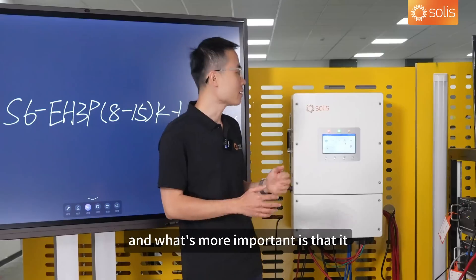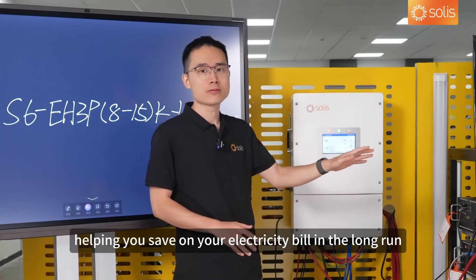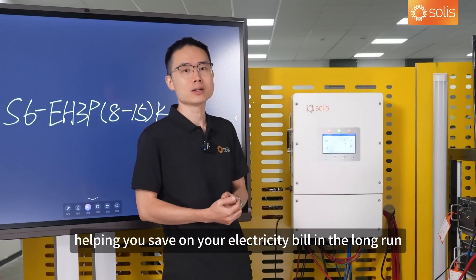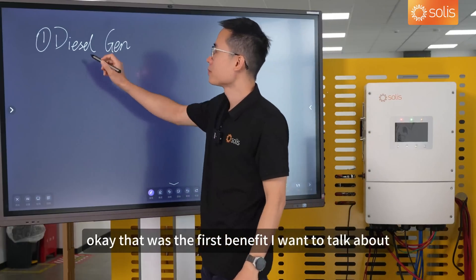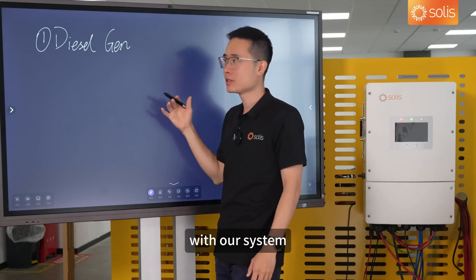What's more important is that it optimizes your use between the energy sources, helping you save on your electricity bill in the long run. That was the first benefit — the optimum use of a diesel generator with our system.